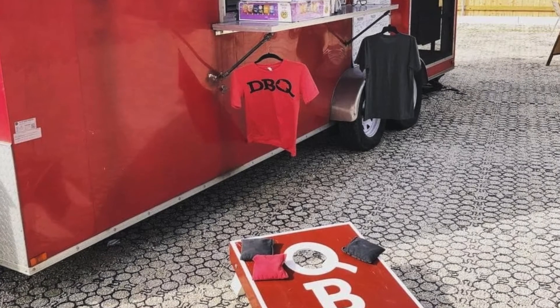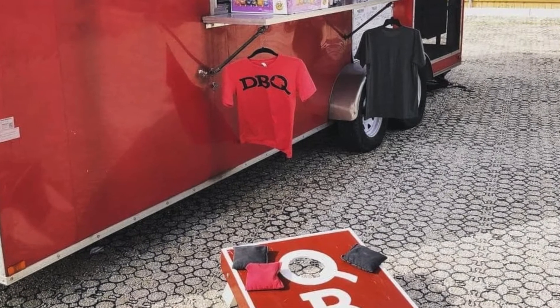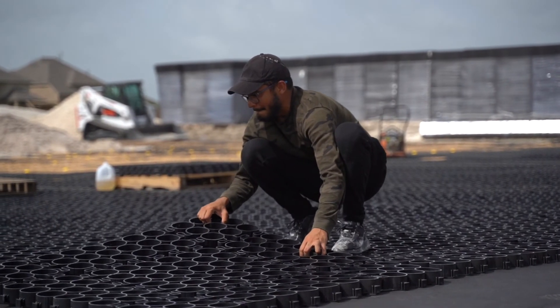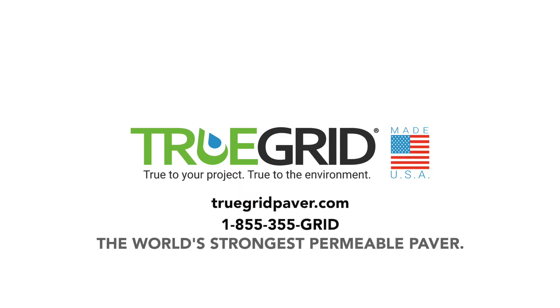As you can see, there's a lot to consider when it comes to your food truck lot. But with permeable pavers like TrueGrid, it's never been easier to create a comfortable, durable surface that you and your customers will love for years to come. To learn more, visit TrueGridPaver.com or call 1-855-355-GRID. TrueGrid: the world's strongest permeable paver.